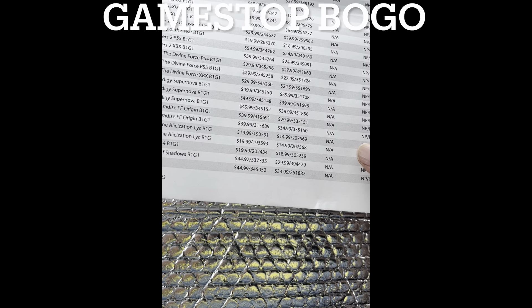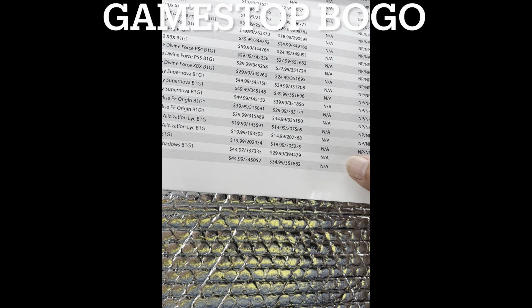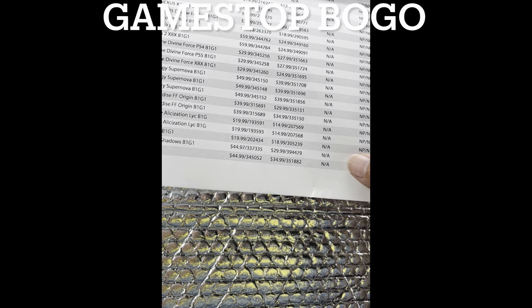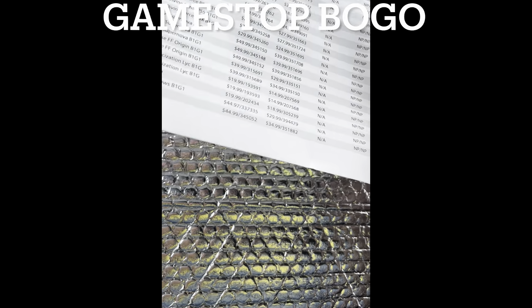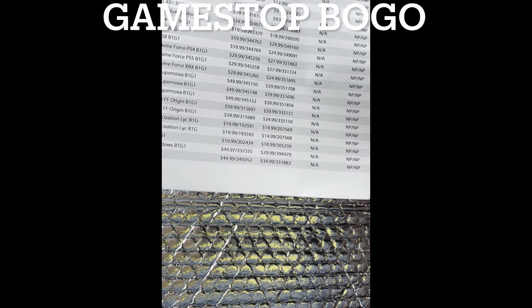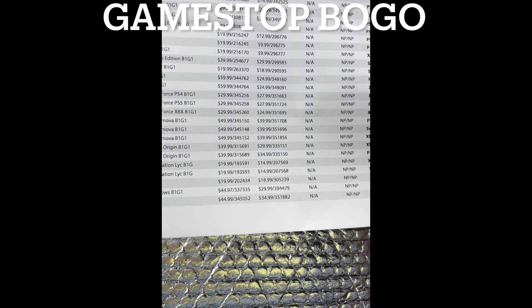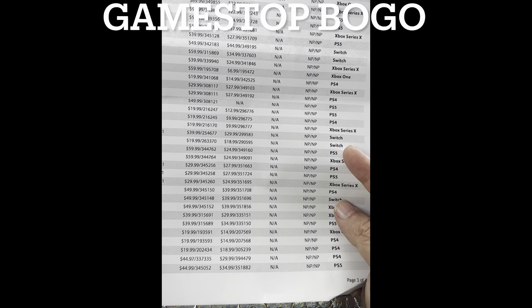Tales of Arise is $18.99 used, but new on PS4 is $19.99 — so that's actually the better deal. Those are the kinds of things that are out there in this store. Remember, these are per store, so your store might have something completely different.